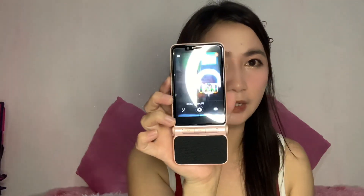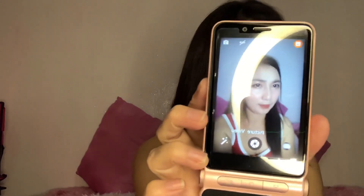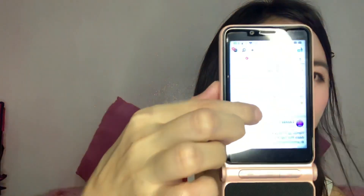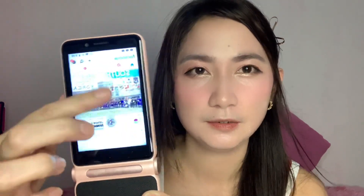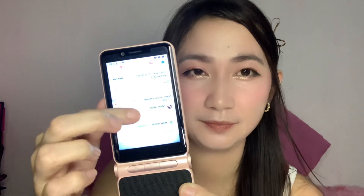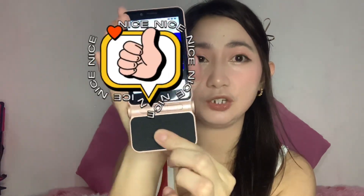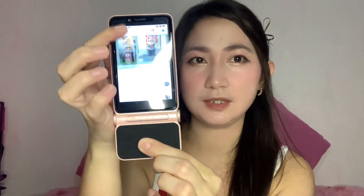I'm going to show you the front camera — as you can see, that's the front camera. Let's check the touchscreen: how fast is it, does it lag? As you can see, it's smooth. I've been using it for 2 weeks now and the performance has been great. By the way, this is the built-in speaker — it doesn't crackle.